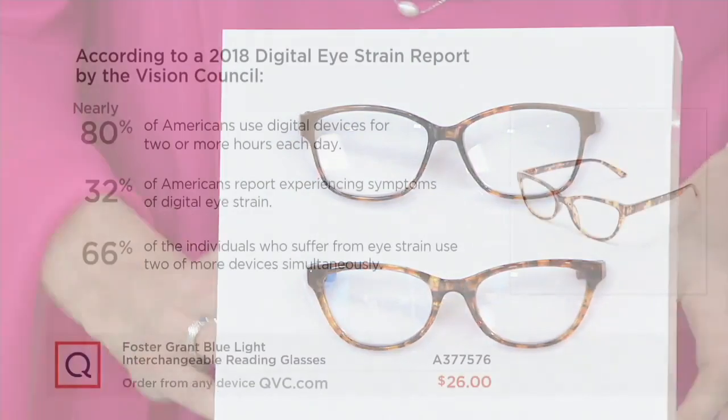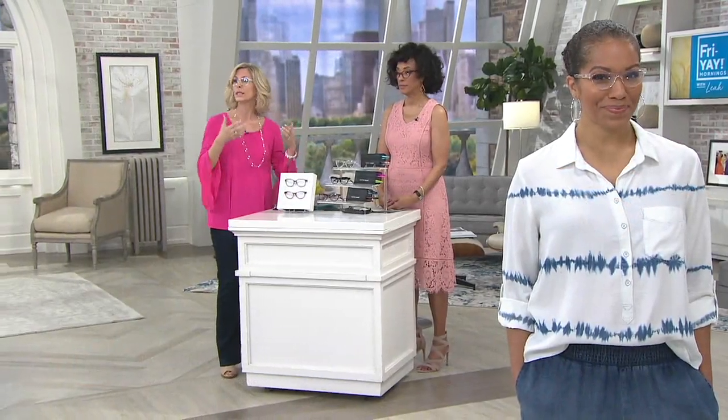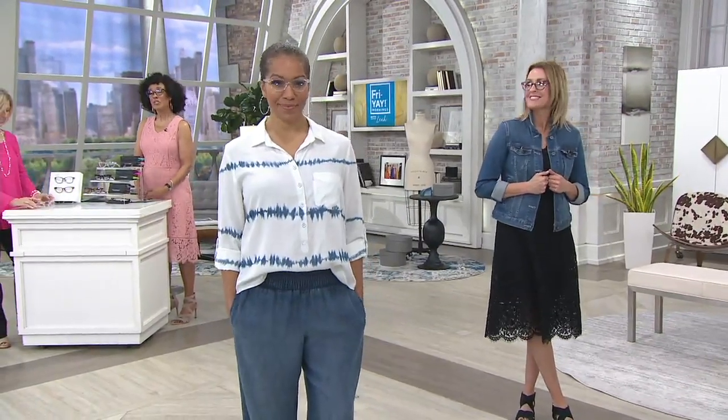According to a 2018 digital eye strain report by the Vision Council, 80% of Americans use digital devices for two or more hours each day, 32% of Americans report experiencing symptoms of digital eye strain, and 66% of individuals who suffer from eye strain use two or more devices simultaneously. When you're watching TV and on your phone at the same time, you are really being bombarded with blue light. Two hours a day is probably conservative — I know my phone will tell me how long I've been looking at it and I'm like, really?